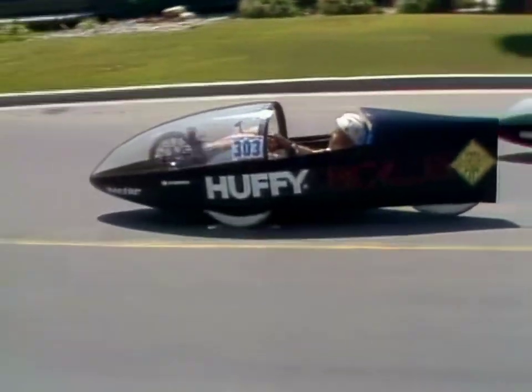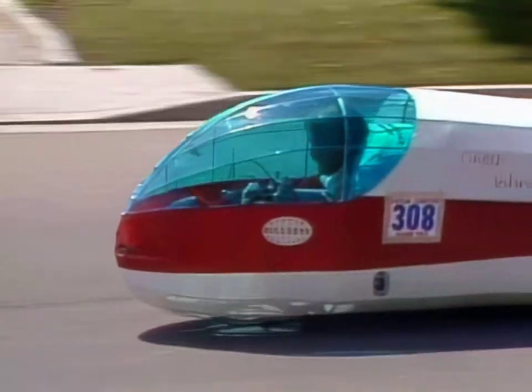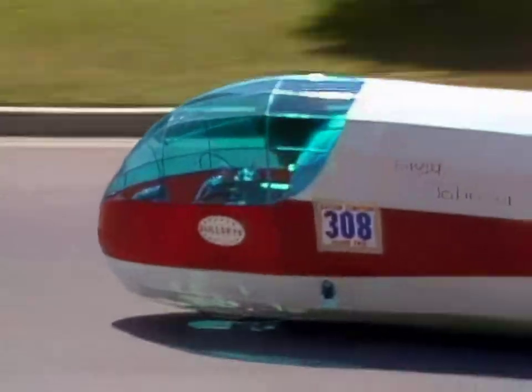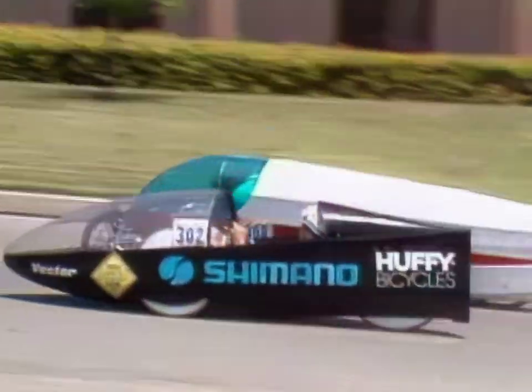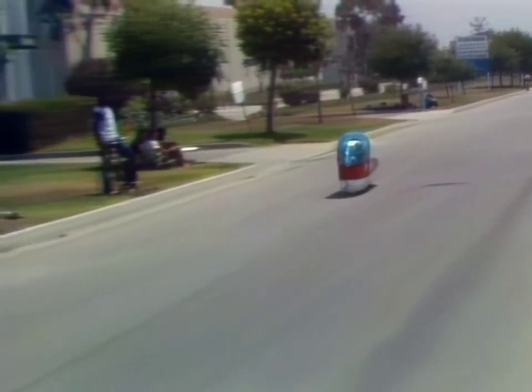The race appears very close among the two Vectors and a car with a front reclining design. Driver Greg Johnson lies on his stomach instead of his back. And it looks like Johnson has it — yes, he's the winner. Our congratulations to the Vector.